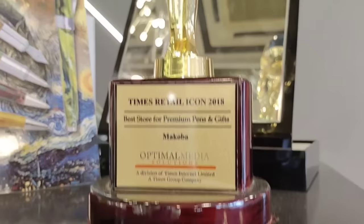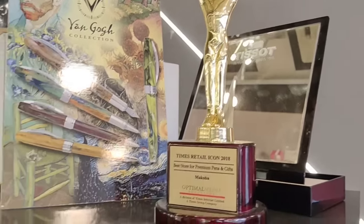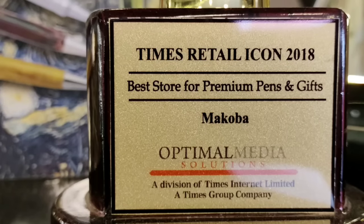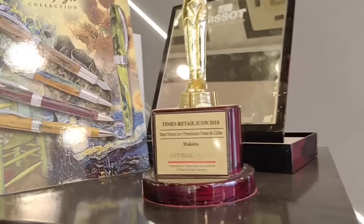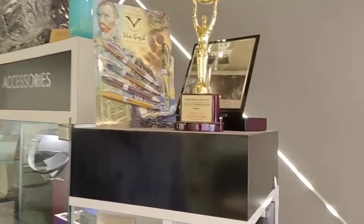There is a trophy here — let's see what it is for. With me is Mr. Sripal Jain, who is the founder partner. In his own words: in 2018 they were awarded the best pen and stationery store in Chennai. That's really great to hear.